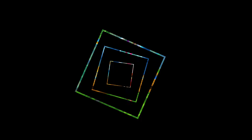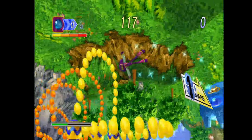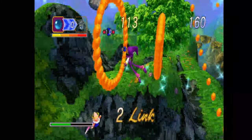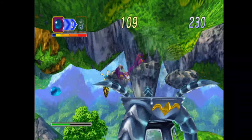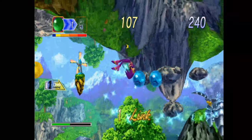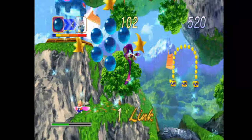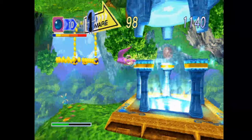At number 10 is Knights into Dreams, the Sega Saturn classic. There are many versions of this game but it does play great on the PlayStation 3. The more modern mode is really fantastic — it's graphically great with a fantastic soundtrack and really addictive gameplay too.